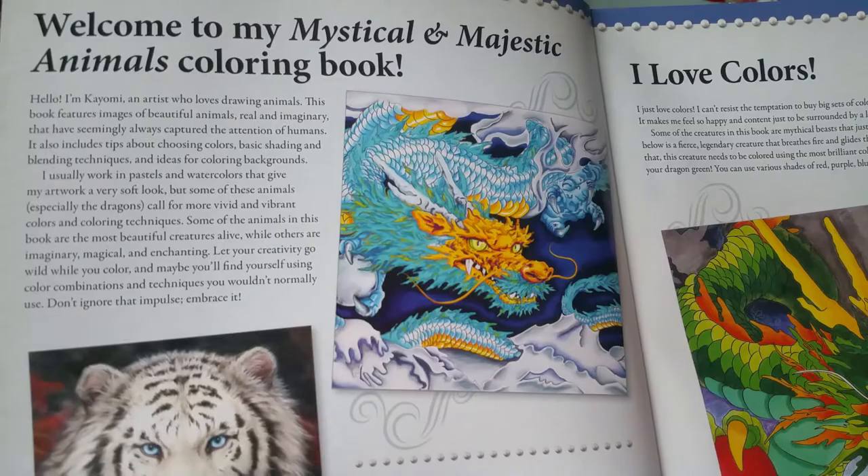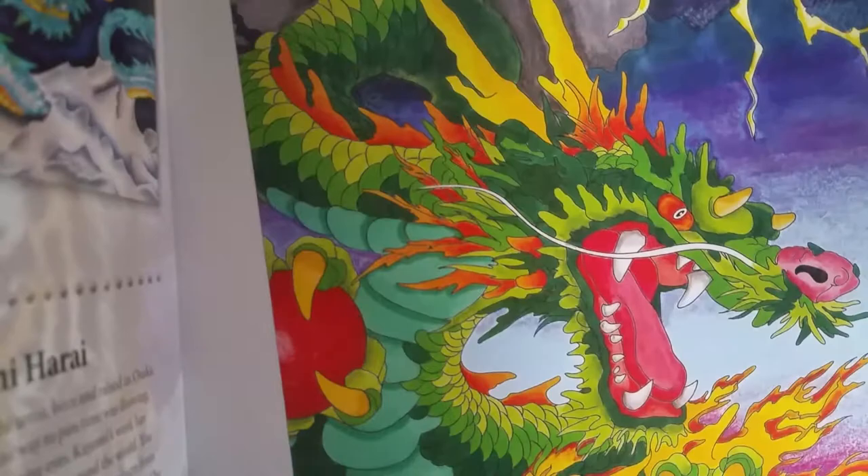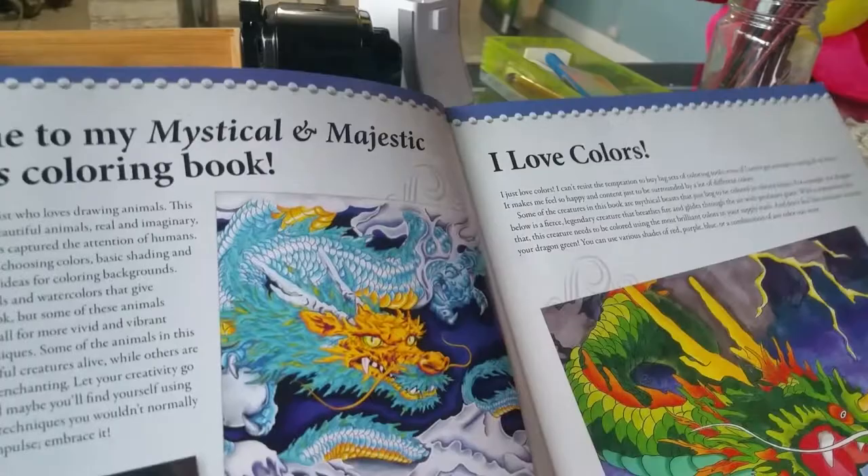The artist has given us some information about her art style, coloring tips, and basic coloring techniques.